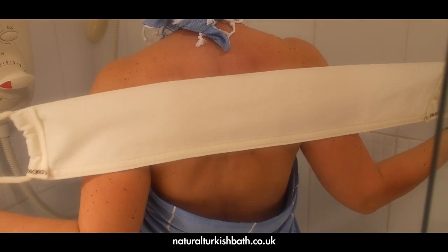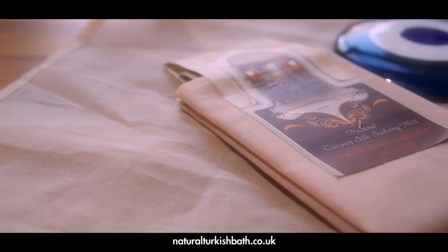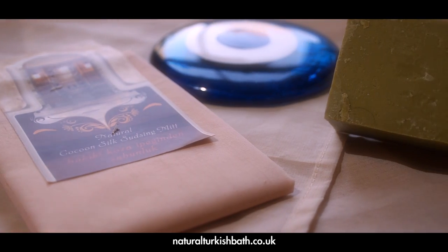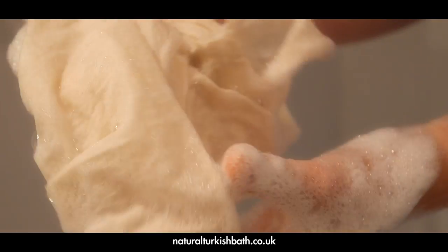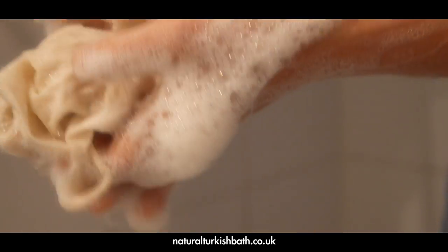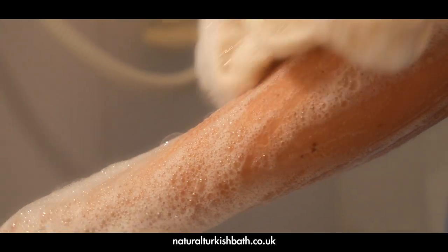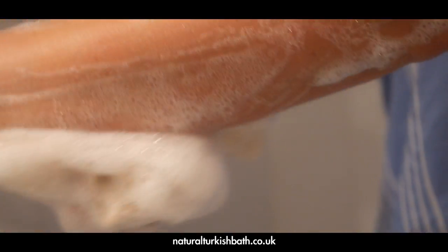Suitable for all skin types except sensitive skins. Last but not least, we have a wonderful mitt that can be used with soap. This large handy mitt can also be used to reach hard to reach areas of your body. Lather it up with soap suds and use it all over the body. You will be surprised to see the amount of bubbles this mitt creates. Pure luxury!